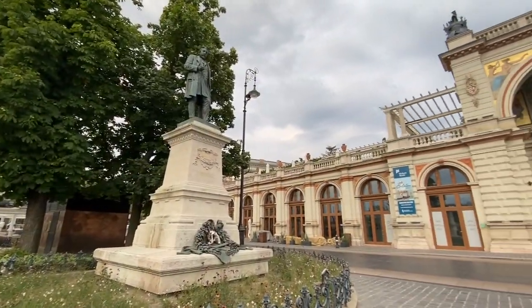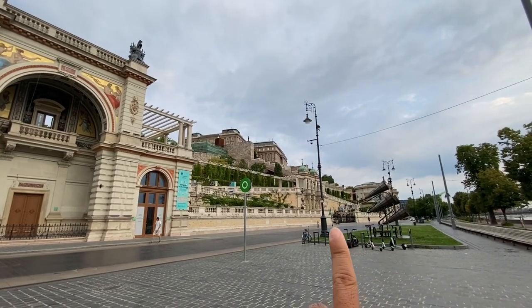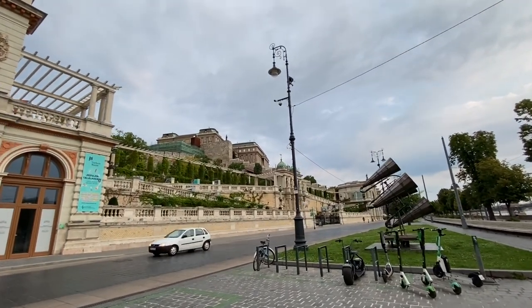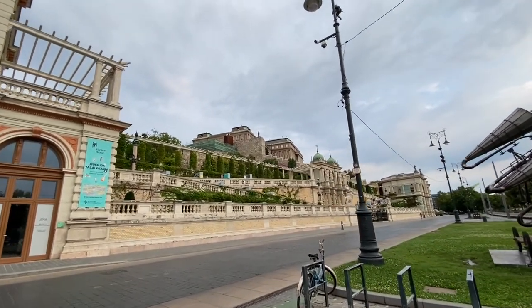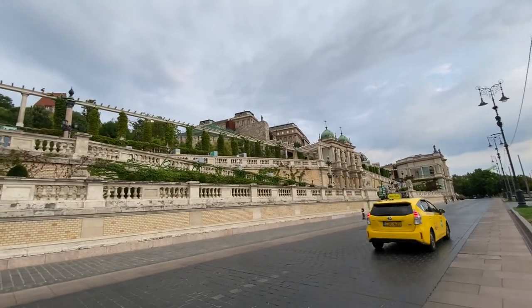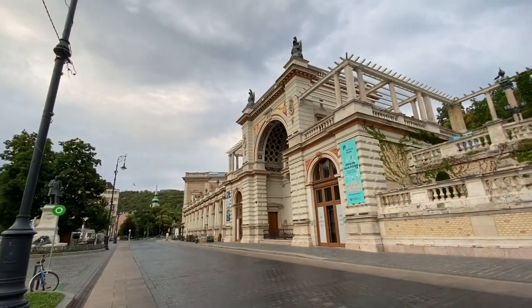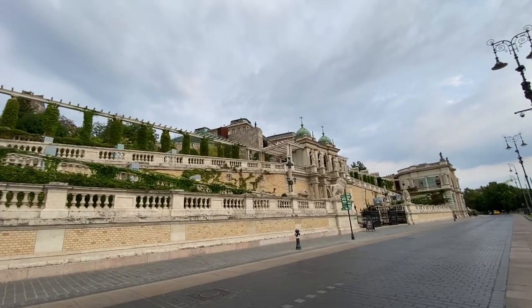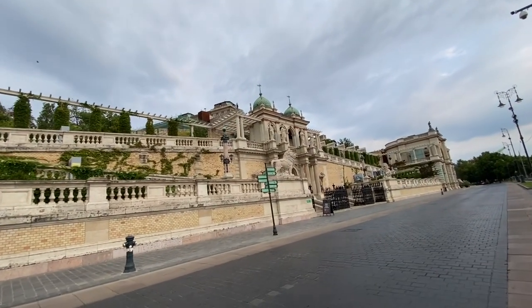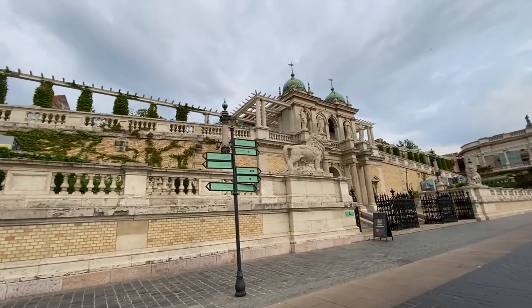Once you arrive at the Várkert Bazár you will see this lovely place, and there is an entrance over there so let's walk over there. It's nice to walk in the morning — there are fewer people. We can cross the street and you can see some signs here.